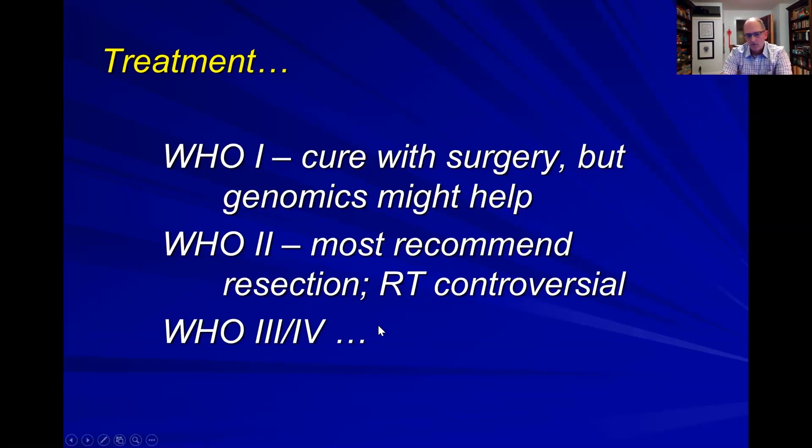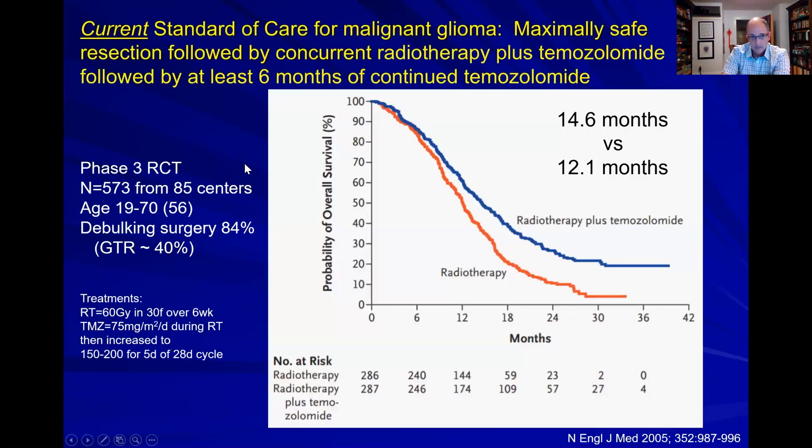Let's focus on grade three and grade four gliomas — the malignant ones. The standard of care for malignant gliomas was really established in 2005 by the STUPP paper. This is called the STUPP protocol.